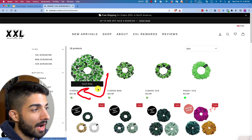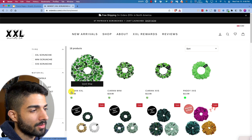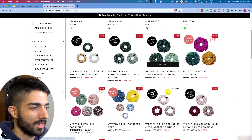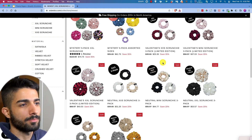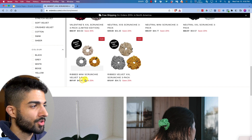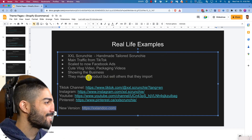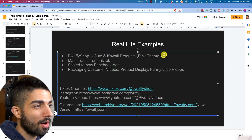None of those names like 'leprechaun green Irish scruffle' or whatever — those AliExpress and Amazon names don't do well. You need to brand your names simply so people easily understand what it is. 'The neutral pack,' 'the Valentine pack,' 'the mini pack,' 'the rivet mini scrunchie pack' — simple, clean branding.